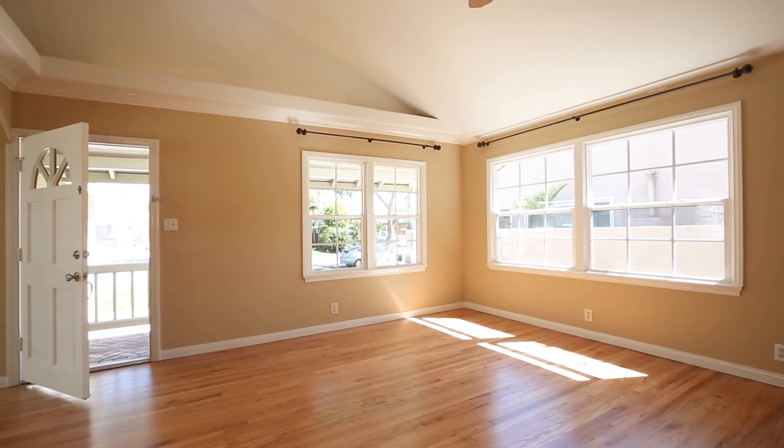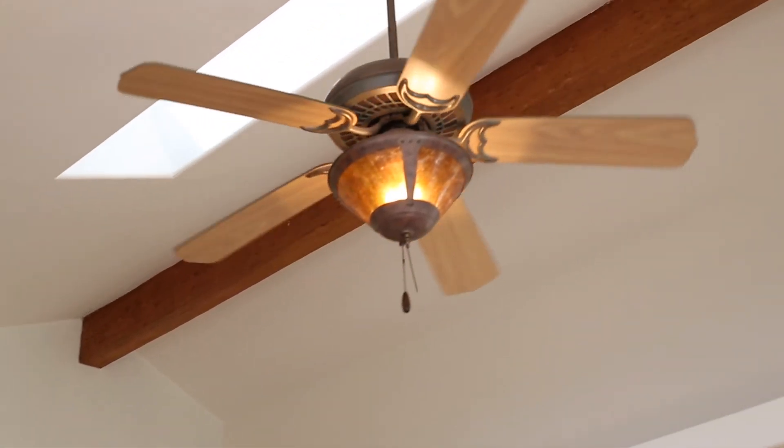There are newer windows, the wood floors have just been refinished, and the home has been freshly painted throughout.